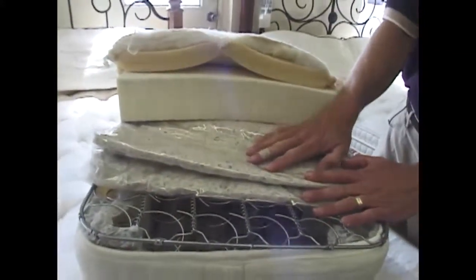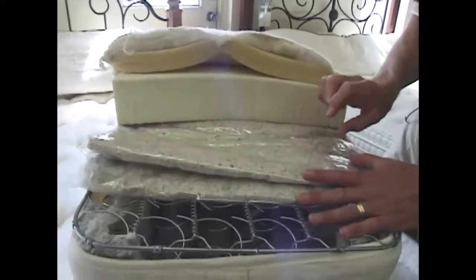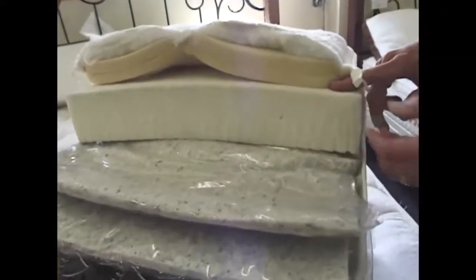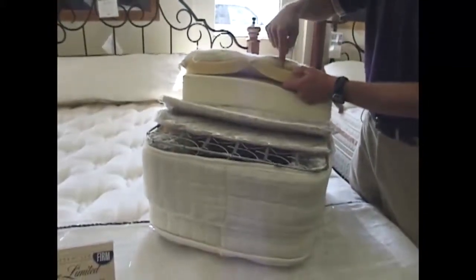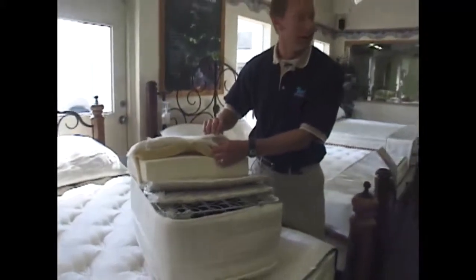It has natural fiber cotton — pre-compressed natural fiber cotton — to insulate you from the springs and give you a firming layer. Then we have all-natural latex, three inches on both sides, so it's a two-sided mattress. And then you have foam quilted into a damask cover with Dacron hollow-fill and wool underneath the cover.